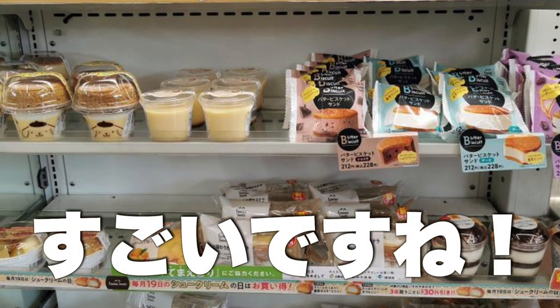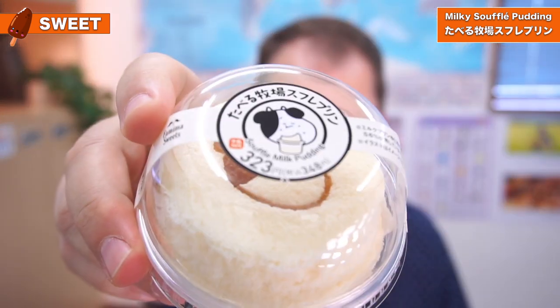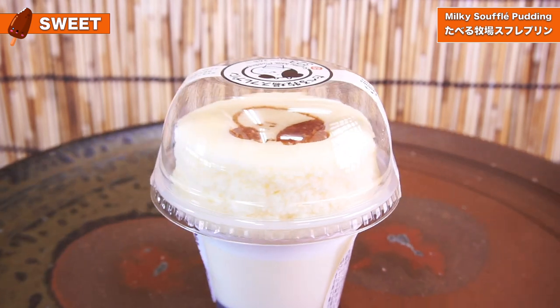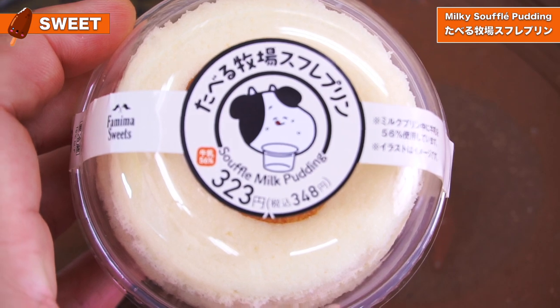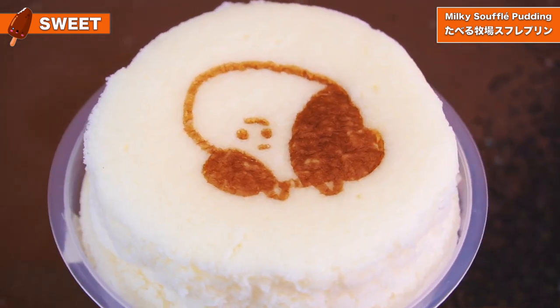So next up, we got a really cute dessert which I'm looking forward to. I love something sweet and when I was shopping in the Family Mart, I found this little guy — he was just crying out to be plopped right in my basket. So this is a collaboration product with Tabiru Ranch ice cream. It's a milky souffle pudding made with Hokkaido milk. So let's take a closer look at it before we dig in. Look at the little cow burned onto the top — now that is classic Japanese cuteness.